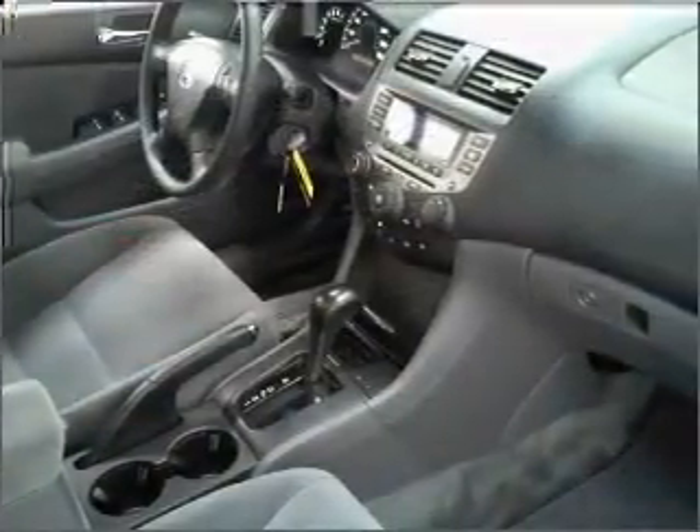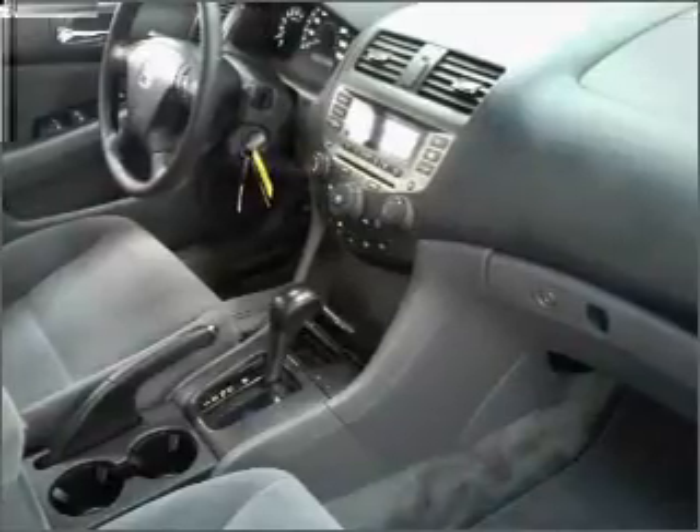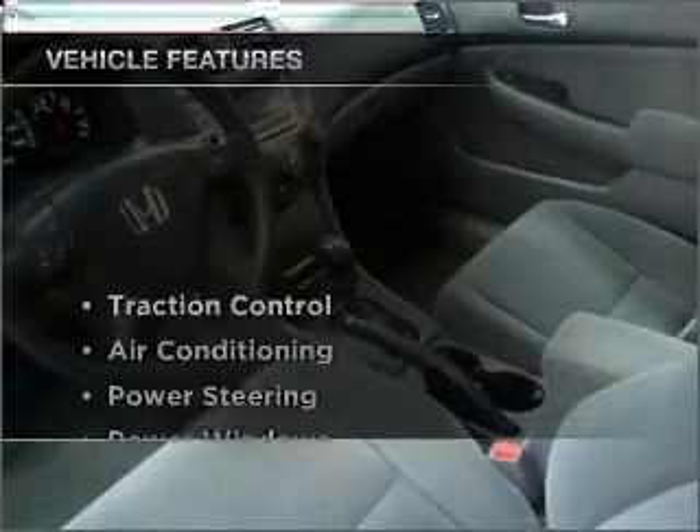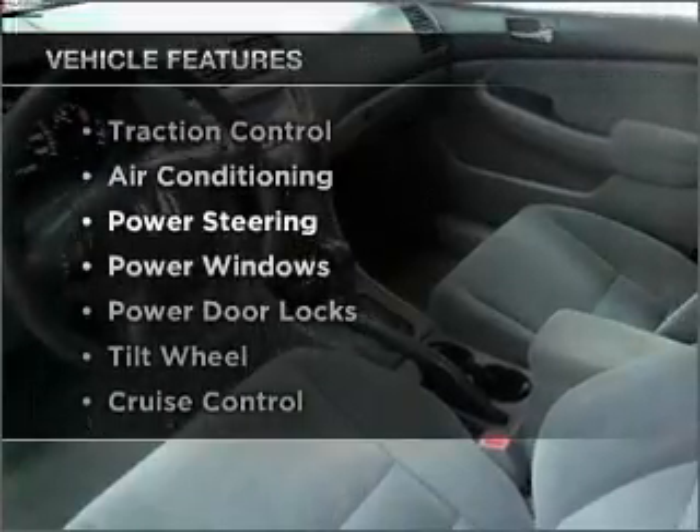The anti-lock braking system will help deliver you safely to your destination. There's nothing like a sunroof on a nice day. Plus, enjoy these notable features that are included in this ride.